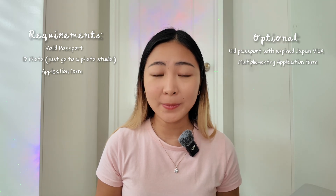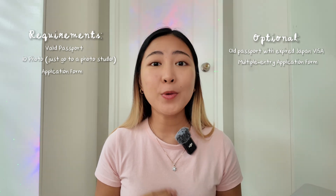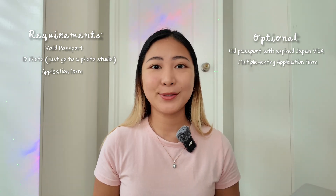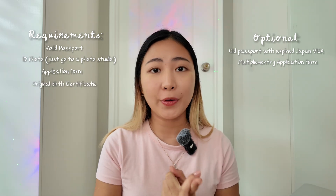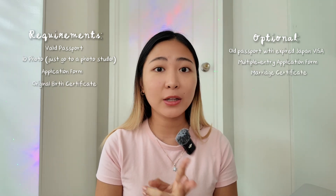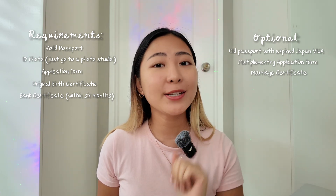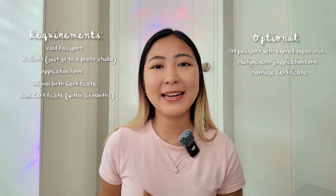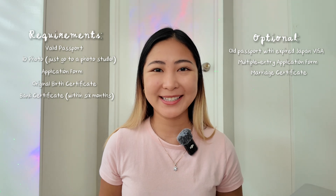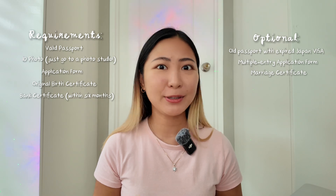Kailangan din ng filled out application forms. Kung nag-a-apply ka lang for single entry, isa lang yung application form na kailangan mong i-fill out. Kapag multiple entry naman, may isa ka pang form na fi-fill outan — that would be two application forms. Take note na kapag nag-a-apply kayo, kailangan 2 to 3 months prior to your travel date. Then you would also need your birth certificate, marriage certificate kung meron, bank certificate within 6 months. Kapag plano nyong pumunta sa Japan for 4 days or less, ang minimum lang naman nila sa bank account mo is 50,000 pesos. Hindi sila masyado mahigpit doon sa part na yun. Thanks, Japan!